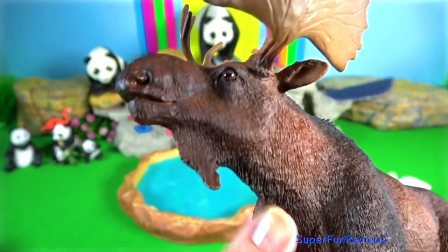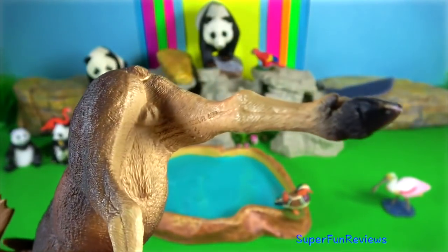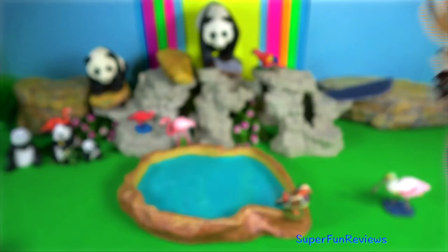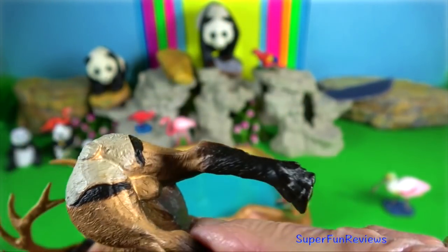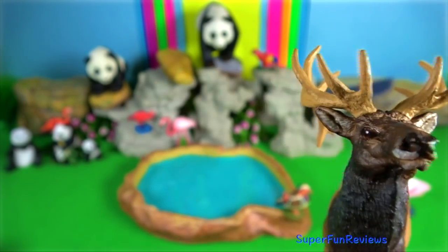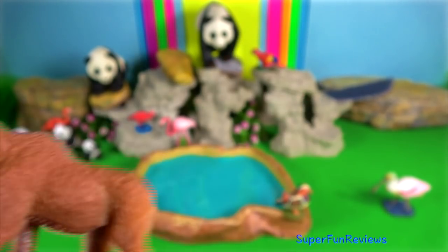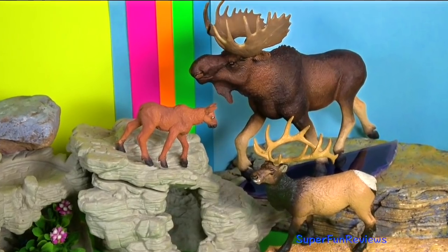Elk or moose — it is the largest and heaviest extant species in the deer family. They are solitary animals unless it is the mating season, where there are energetic fights between males competing for a female. Cows select mates based on antler size. Bull moose use dominant displays of antlers to discourage competition and will spar or fight rivals. Antler size is determined by diet and age, and symmetry reflects health.